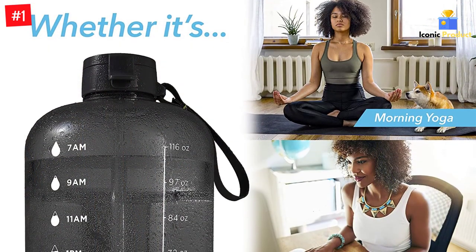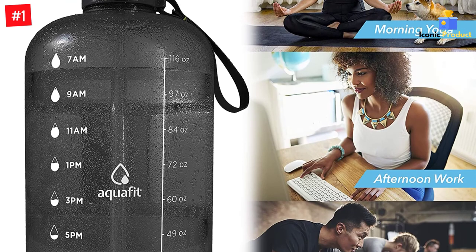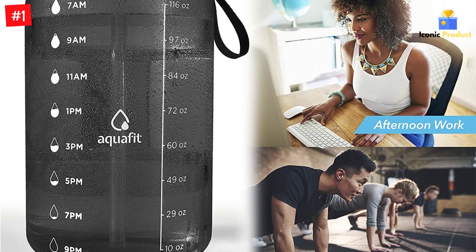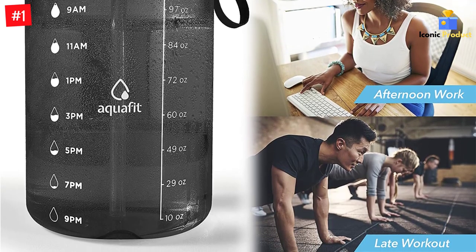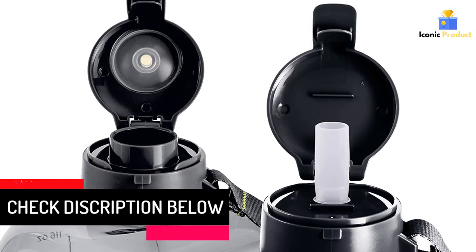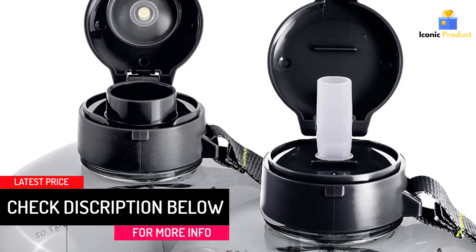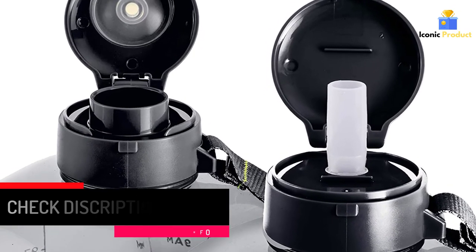Track your daily progress with motivational quotes, or improve your hydration by getting the new large 1-gallon plastic bottle today. Whether it's a hot day at the park, a long bike ride with friends, or an intense workout in the gym, the best 1-gallon water jug is up for any adventure. Switch from one lid to another according to your drinking preference.